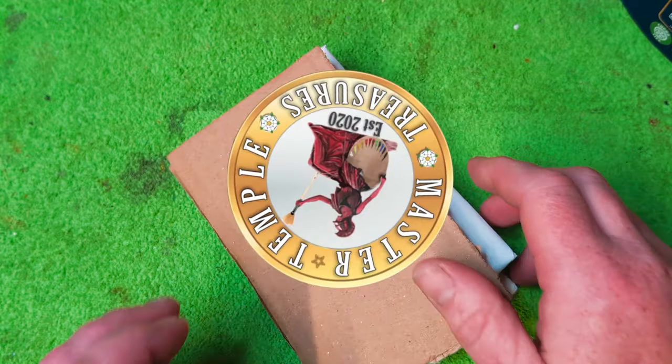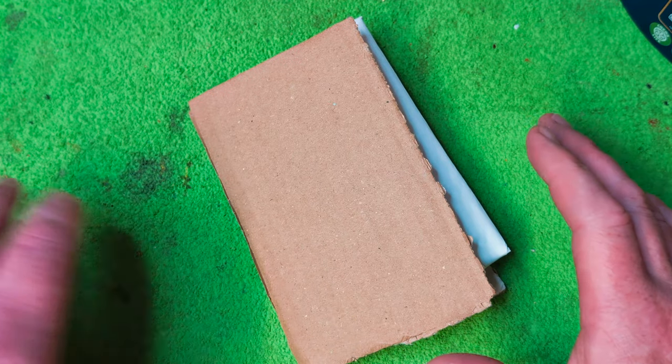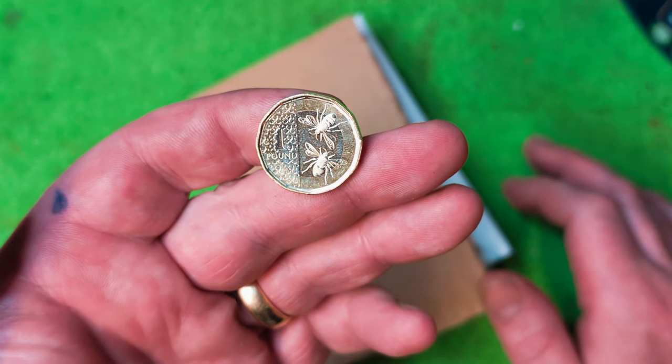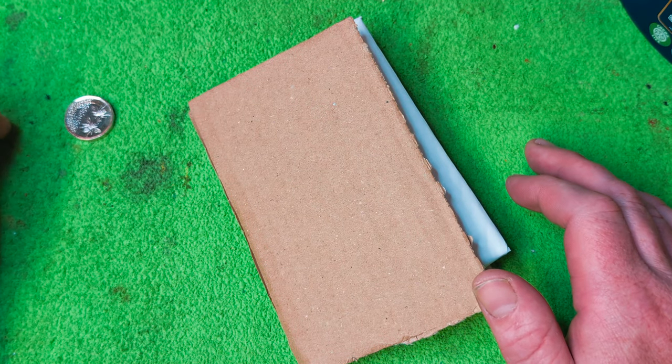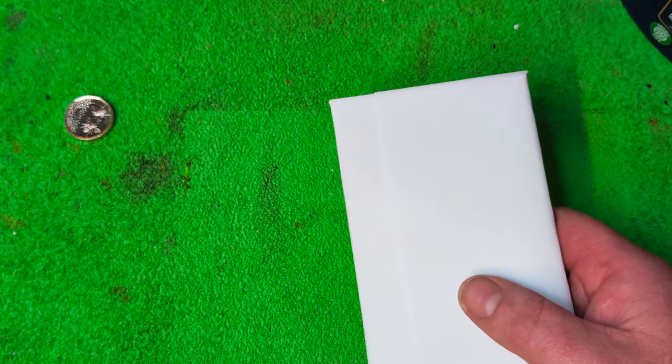Happy days my fantastic numismatic friends, I've got something beautiful to share with you. At some point in the video we're going to find out which lucky subscriber has won this one pound coin from last week's video. But what have we got in here?